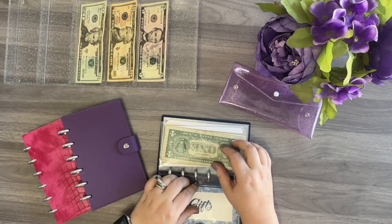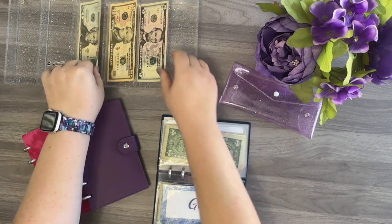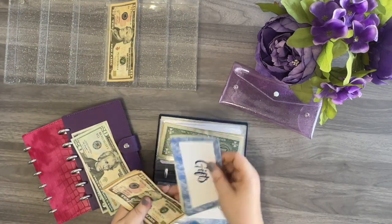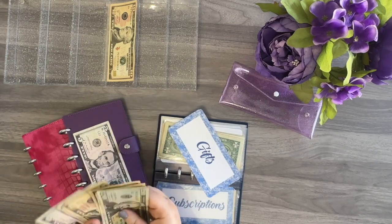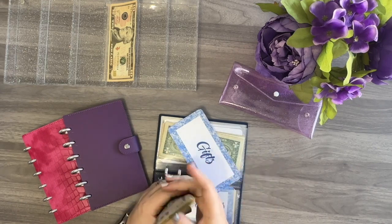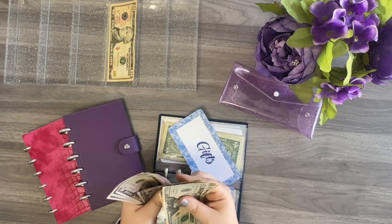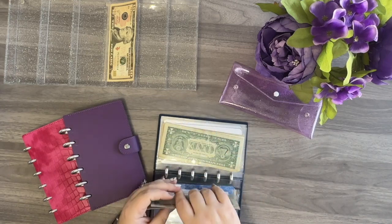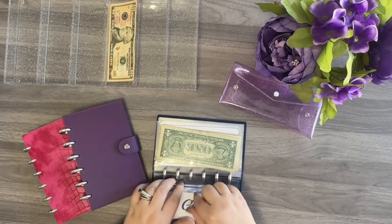The next one is going to be gifts, which is getting $25. After stuffing, gifts has $100. It looks like I might be able to swap that out for a placeholder as well in my upcoming cash condensing video.